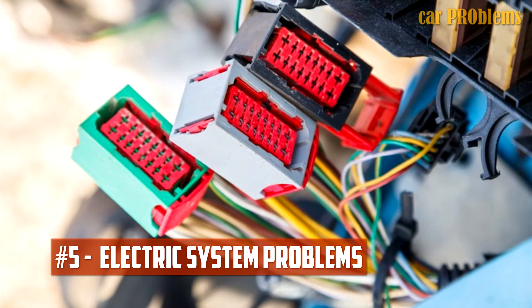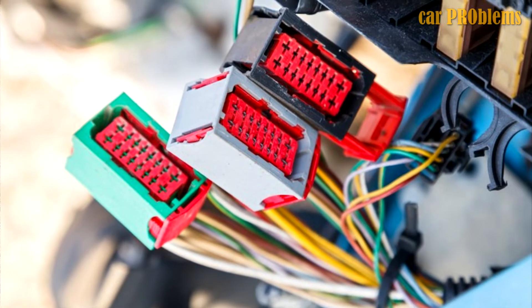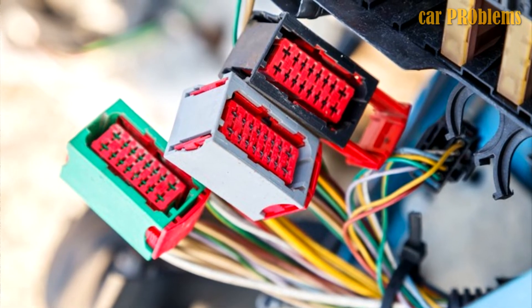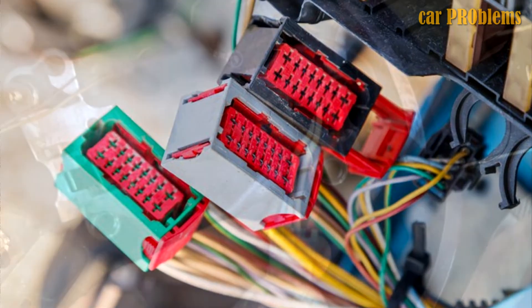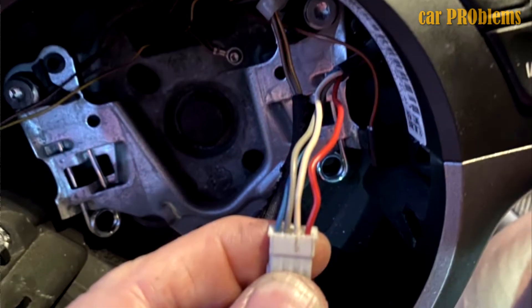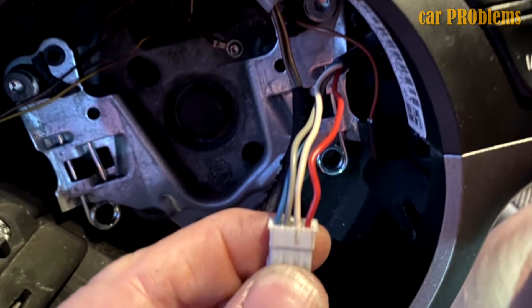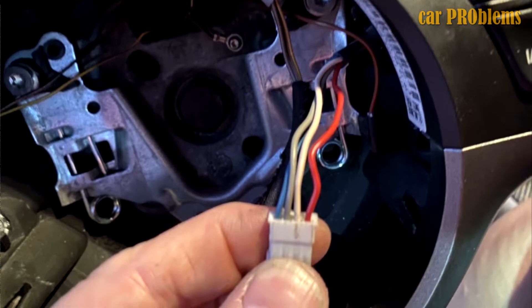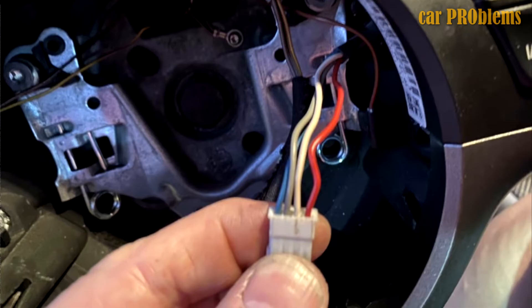Electric System Problems. The electric system is the primary energy source for the cruise control system, which is connected to numerous wires. Therefore, this cruise control system will have trouble communicating and performing its function if there is any issue with the connection or the wires. In order to make sure everything is operating properly, speak to your mechanic if you're having issues with the cruise control system and ask him to check the potential voltage throughout the entire electric system, so it won't interfere with your cruise control system's operation.